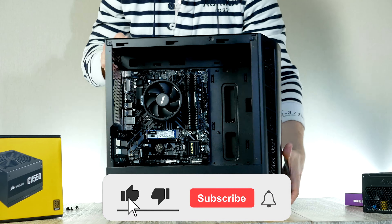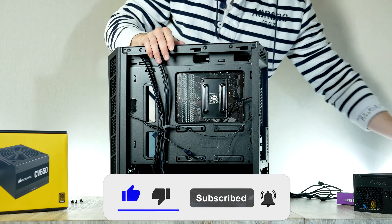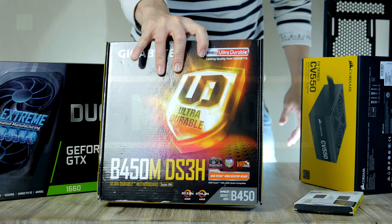Before we get started, be sure to drop a comment and let me know what you thought about the video, drop a like if you enjoy the content, and make sure to subscribe to never miss an episode.